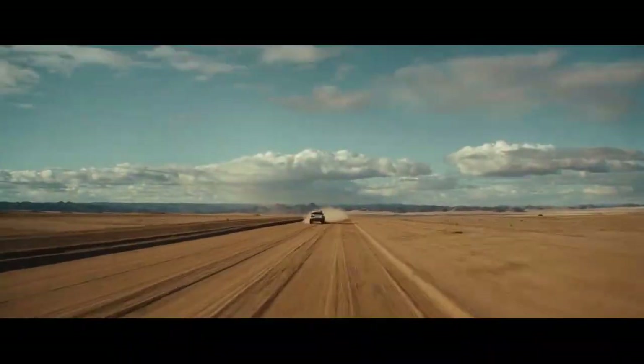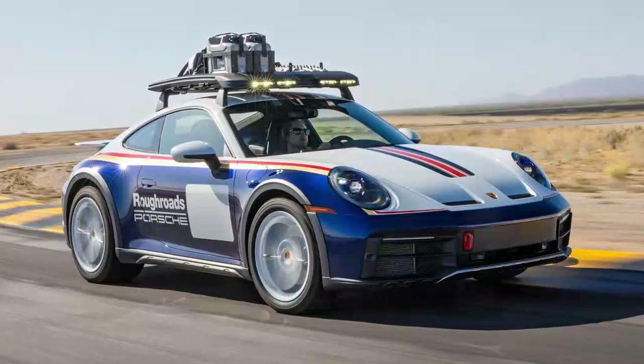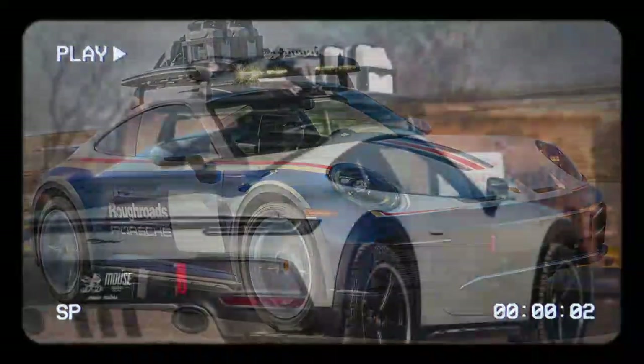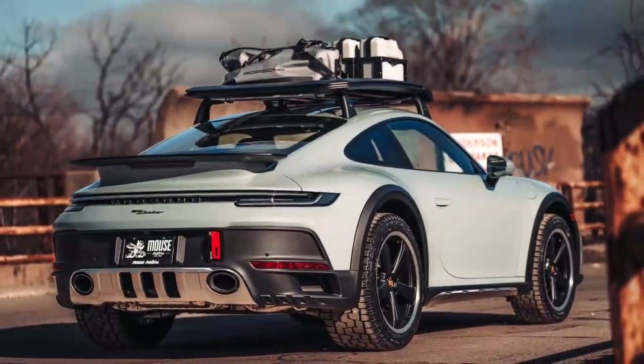Every detail, from the raised ride height to the gravel mode and bucket seats, was meticulously designed to turn the legendary sports car into a machine capable of handling not just paved roads, but any road. Despite its $222,000 MSRP — around 36,231,000 yen, or approximately $260,000 in Japan as of November 2023 — all 2,500 units sold out quickly. It has already become a sought-after collector's item, with pre-owned models fetching around $370,000.